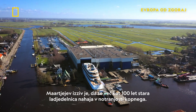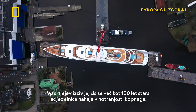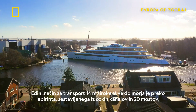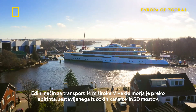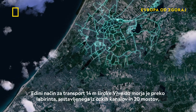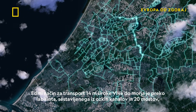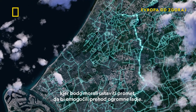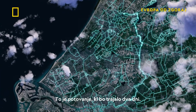Marja's challenge is that the over 100-year-old shipyard is located inland. The only way to transport the 14-metre-wide Viva to the sea is via a labyrinth of narrow canals and 20 bridges, where they'll have to stop traffic to allow the enormous vessel through — a journey that will take two days.